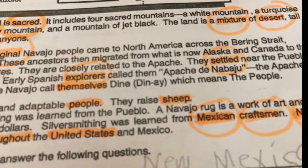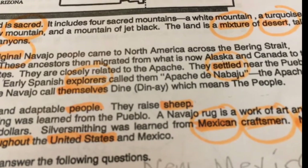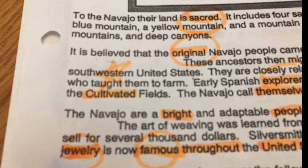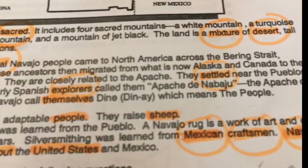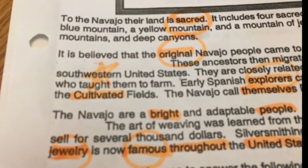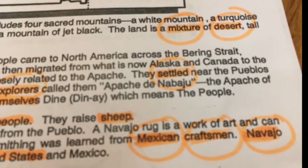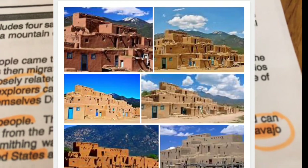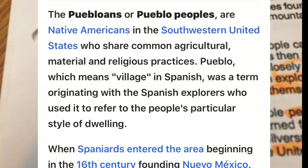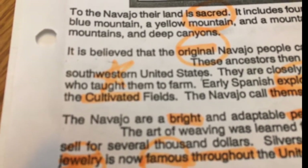They settled near the Apache Indians. They settled near the Pueblos, who taught them to farm. I thought Pueblos was a type of housing — and it is, I think — but it also is a type of Indian. So if you read the sentence, you know the context.